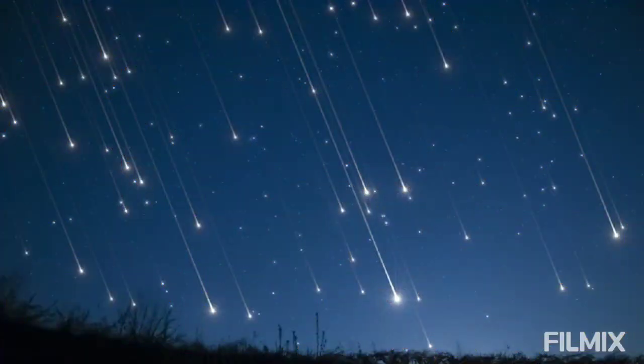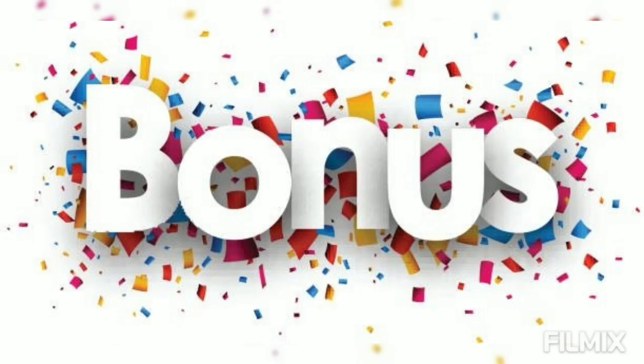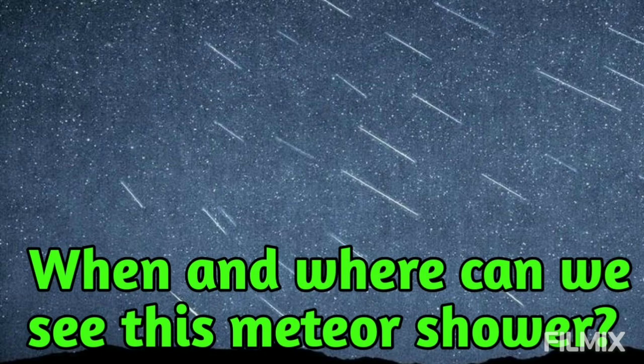Hello friends! In today's video I'm going to give you some info about the Perseid meteor shower which is going to occur in July 2021. Make sure to watch till the end because at the end I'll be giving you some bonus tips to watch this meteor shower clearly without any type of problem.